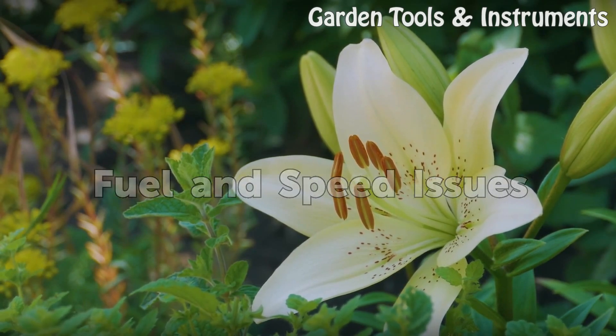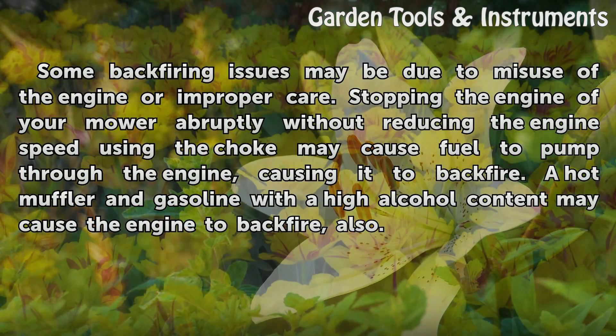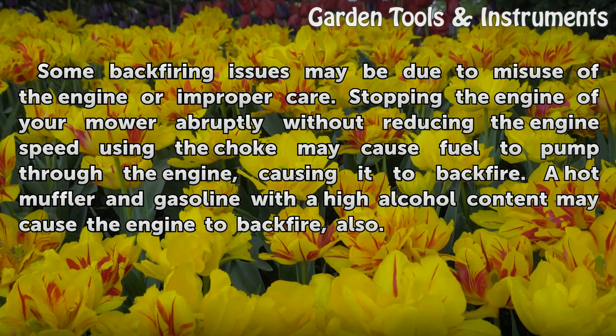Fuel and Speed Issues. Some backfiring issues may be due to misuse of the engine or improper care. Stopping the engine of your mower abruptly without reducing the engine speed using the choke may cause fuel to pump through the engine, causing it to backfire.